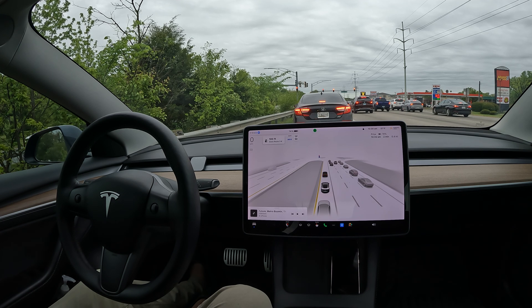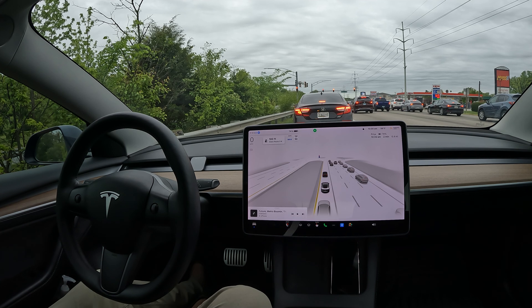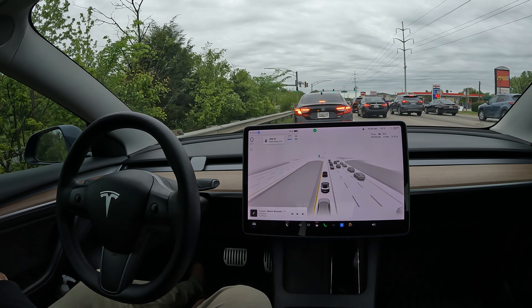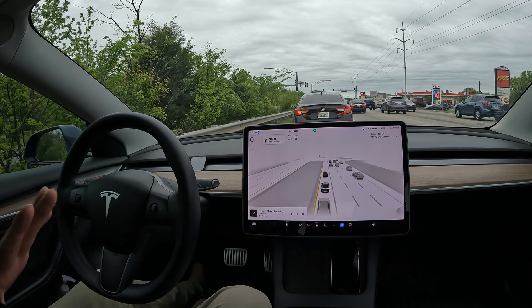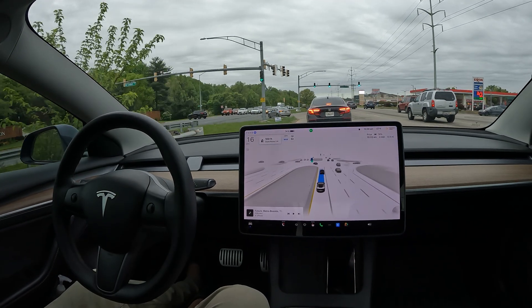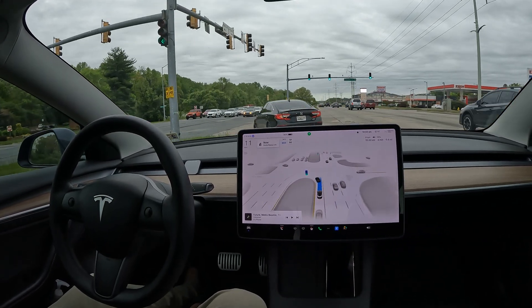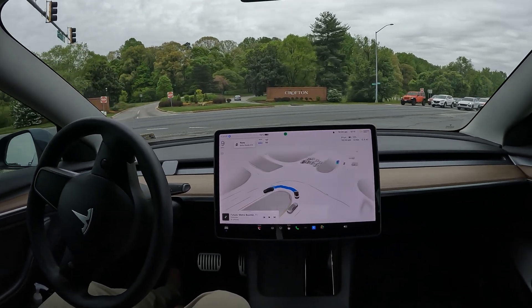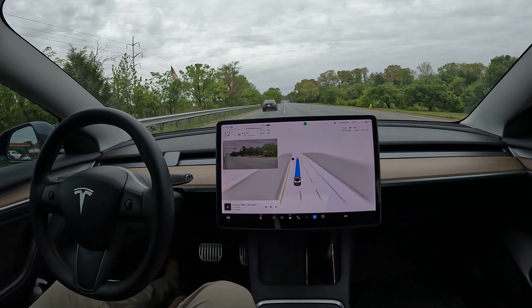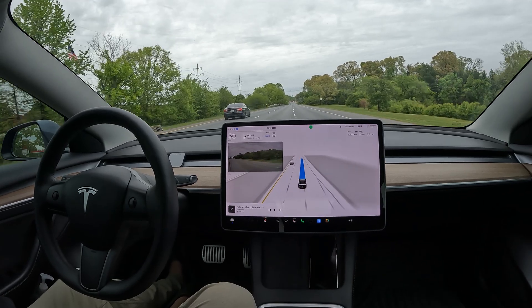I've never seen any technology improve so rapidly in a year. My computer and phone get updates but never improve that much. The only comparable thing I've seen is when the Galaxy Smartwatch first launched — a year later there were so many apps available. But FSD is on another level. Here we go with the U-turn — no accelerator presses whatsoever. Look at that beauty of a U-turn, and now we follow it up with a bunch of lane switches.